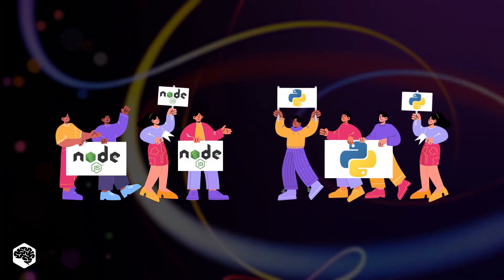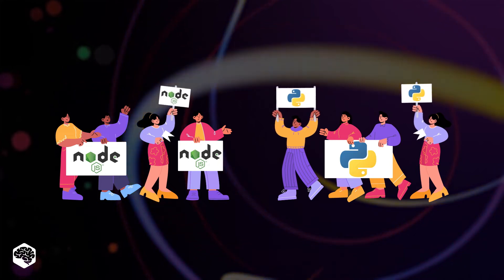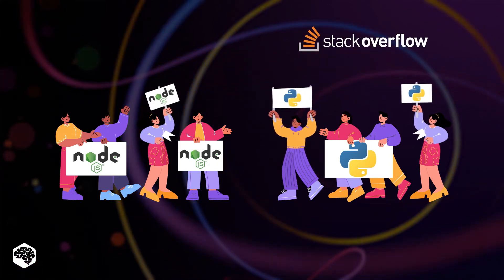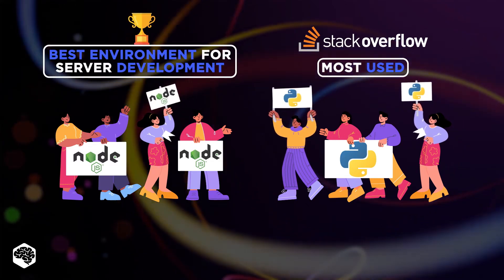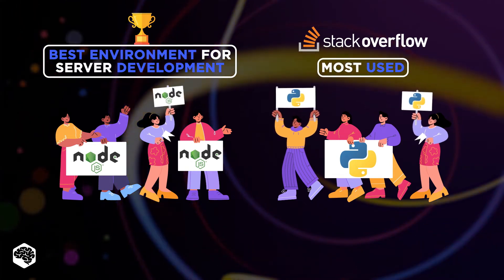Comparing Node.js versus Python is a pretty hot topic these days. Stack Overflow claims Python to be one of the most used programming languages, while Node.js is the best environment for server development. But which of them wins in most cases? Watch till the end to find out.